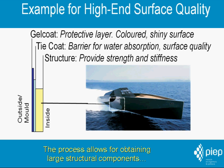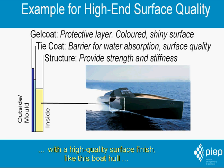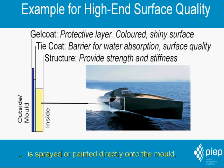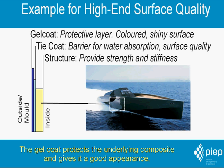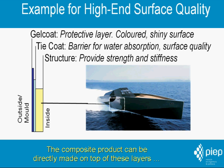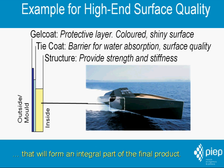The process allows for obtaining large structural components with a high quality surface finish, like this boat hull. Before molding, typically a protective outer layer called gel coat is sprayed or painted directly onto the mold. The gel coat protects the underlying composite and gives it a good appearance. For more demanding applications, an extra barrier coating can be applied for additional protection. The composite product can be directly made on top of these layers, which will form an integral part of the final product.